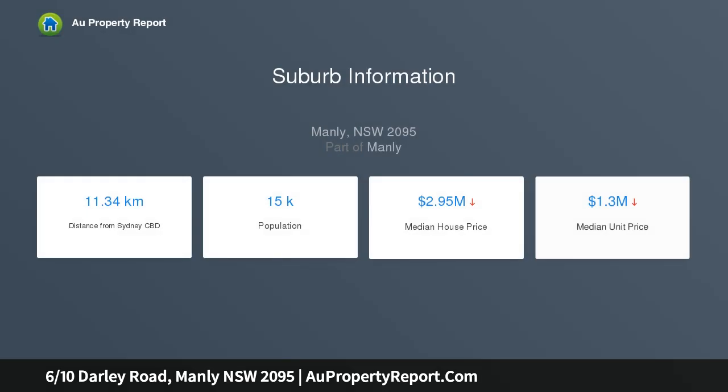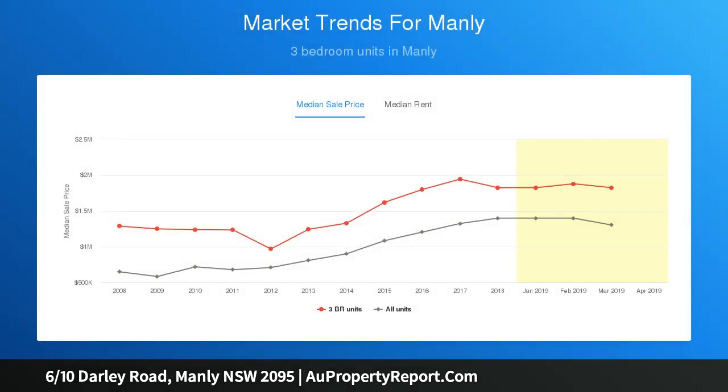For investors and homeowners alike — a centrally located security building with lifts, parking and storage. Walk outside for an early stroll, swim or surf on Manly Beach to your right, or take a left to the fast ferry for your morning CBD commute.